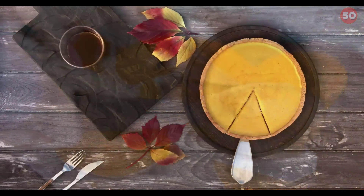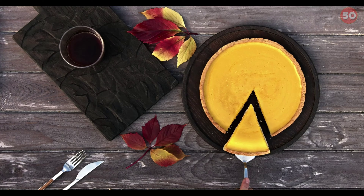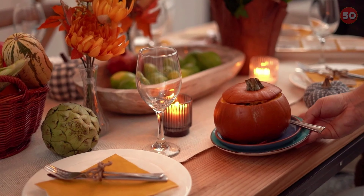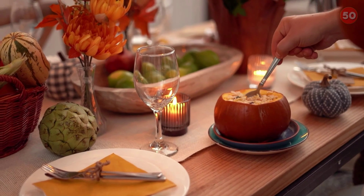Pumpkin seeds are packed with healthy fats and proteins, making them an excellent choice for blood sugar control as well. A 2018 study in 40 people found that consuming 2 ounces of pumpkin seeds reduced post-meal blood sugar by up to 35 percent compared with a control group.